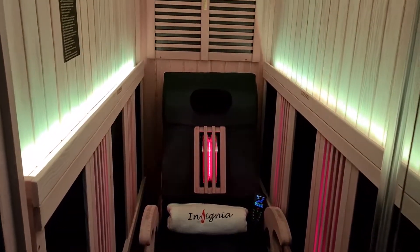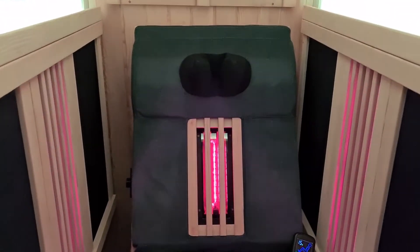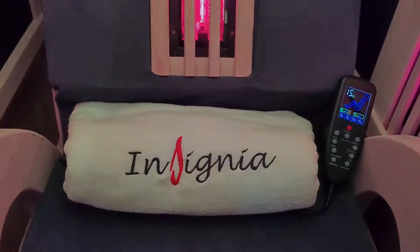Built to last and handcrafted from premium high quality materials, you can enjoy all the wonderful therapeutic benefits this sauna has to offer, all in the comfort of your own home.